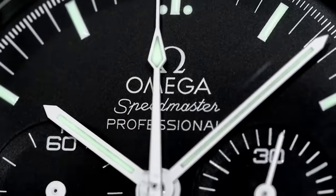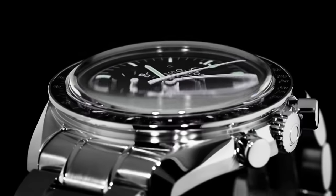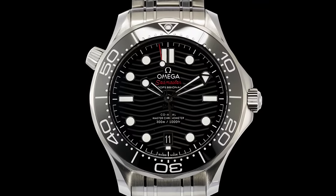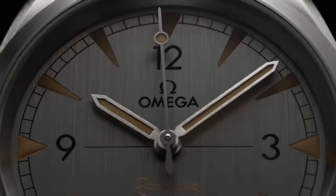Most will look towards the Speedmaster Professional as one of the most perfect watches ever produced. And although I do somewhat agree with that statement, I think they make something even more perfect. No, it's not the Seamaster, and it's not the Aquaterra either. It's in fact one of the most overlooked watches when it comes to enthusiasts. I'm talking about the Omega Railmaster.